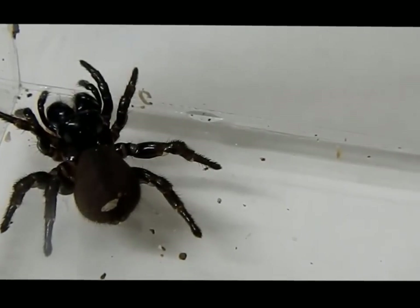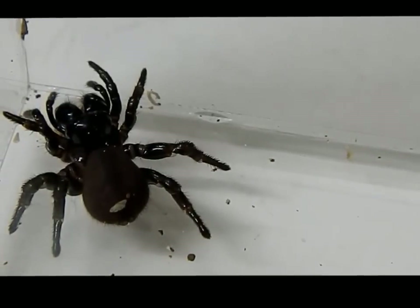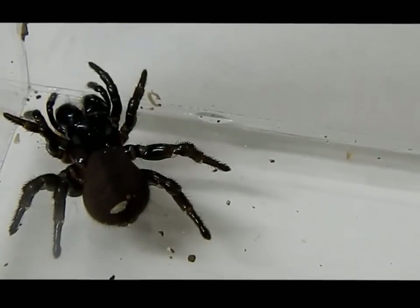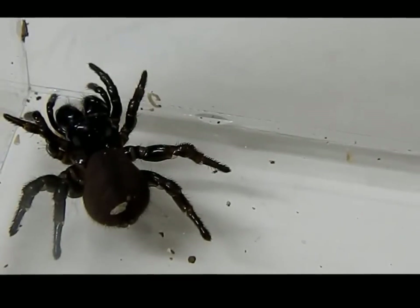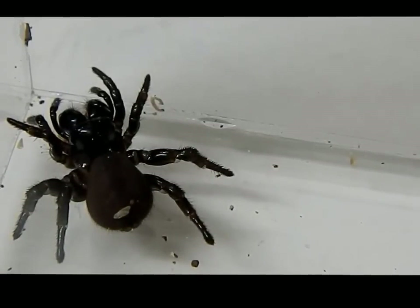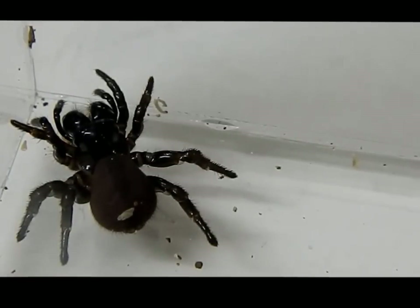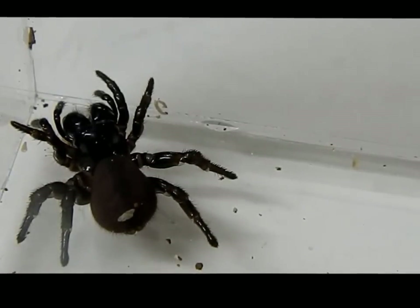straight up and down, not like most other spiders. The common name 'mouse spider' is taken from the false belief that they excavate a large, deep, mouse-like burrow, which isn't actually true. Females are black overall.